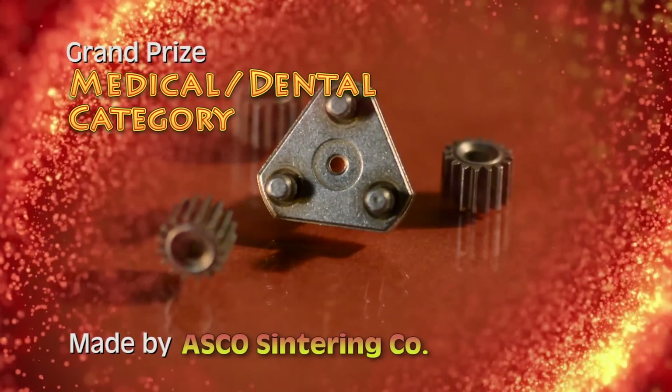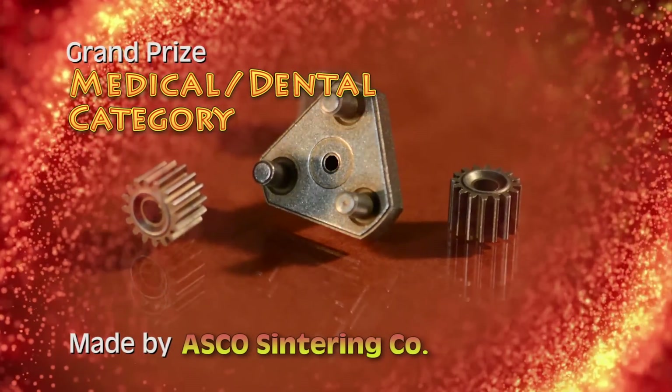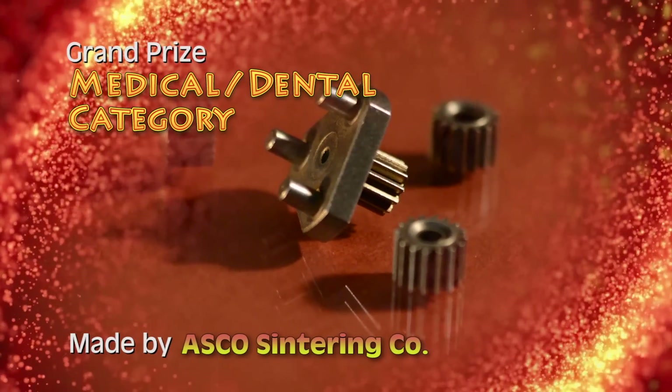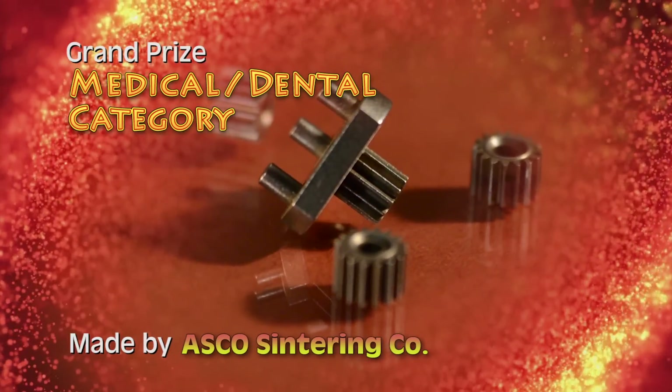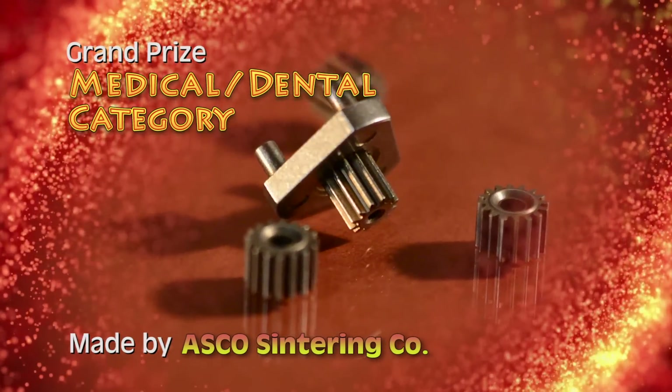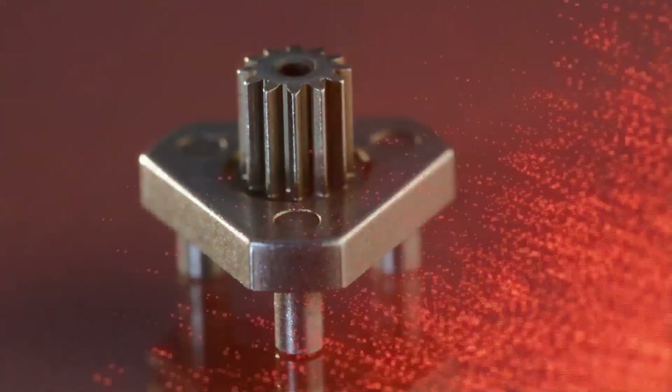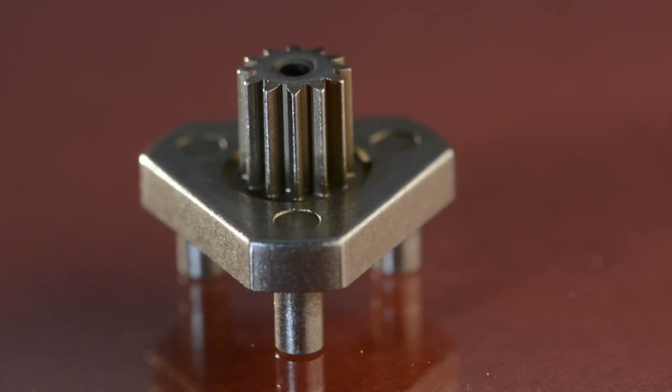A sinter-hardened steel planetary gear system, featuring a carrier with an integrated sun gear and three planetary gears, has earned the grand prize in the medical dental category for ASCO Sintering Company. The system is used in multiple stacks for gear reduction in a single-use, portable, physician-operated surgical device.